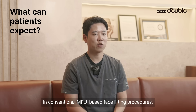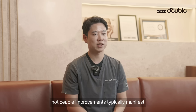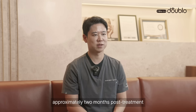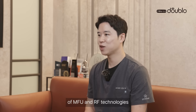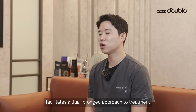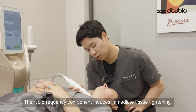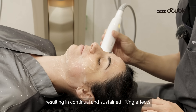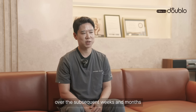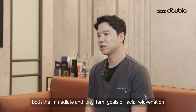In conventional Micro Focus Ultrasound-based face lifting procedures, noticeable improvement typically manifests approximately 2 months post-treatment. However, Nu002's simultaneous utilization of Micro Focus Ultrasound and Radio Frequency technology takes a dual prolonged approach to treatment. The radio frequency component induces immediate tissue tightening, while the Micro Focus Ultrasound stimulates neocollagenesis, resulting in a continual and sustained lifting effect over the subsequent weeks and months. This synergistic mechanism allows Nu002 to address both immediate and long-term goals of facial rejuvenation.